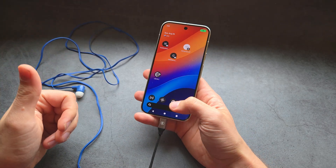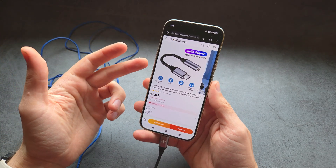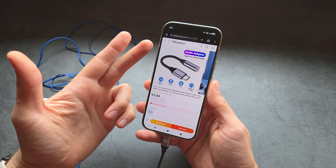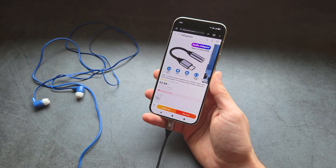By the way, if you need this adapter, I'll include the link in the description where you can get it for only about two dollars with free shipping on AliExpress. This is the one I have here.